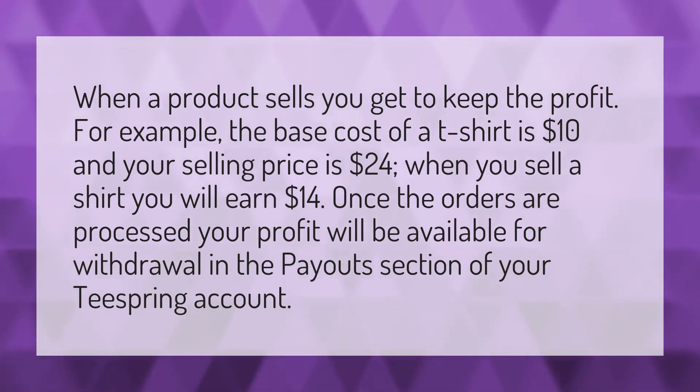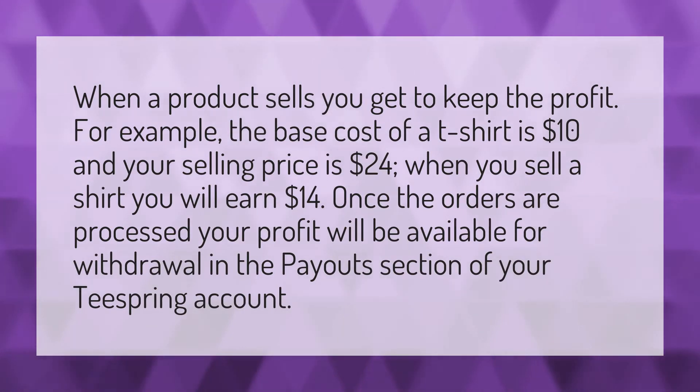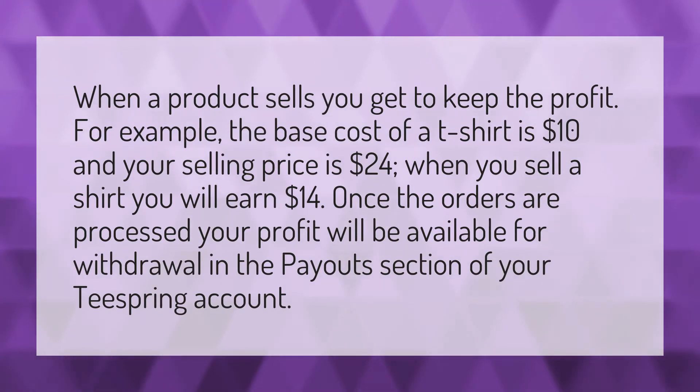When a product sells, you get to keep the profit. For example, the base cost of a t-shirt is $10 and your selling price is $24. When you sell a shirt, you will earn $14. Once the orders are processed, your profit will be available for withdrawal in the payout section of your Teespring account.